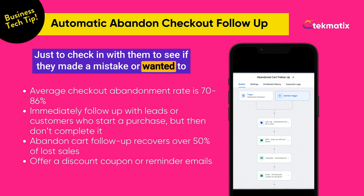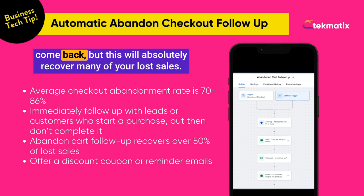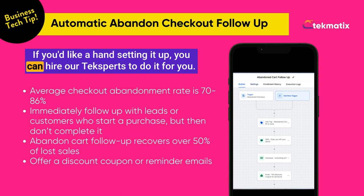Just to check in with them to see if they made a mistake or wanted to come back and make that purchase. You could even get clever by adding coupon codes to entice them to come back — this will absolutely recover many of your lost sales. If you'd like a hand setting it up, you can hire our tech experts to do it for you. Happy teching!